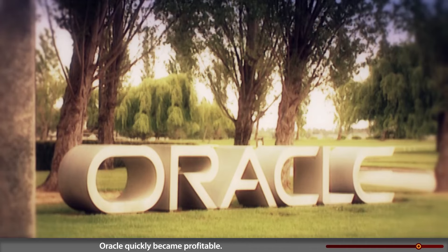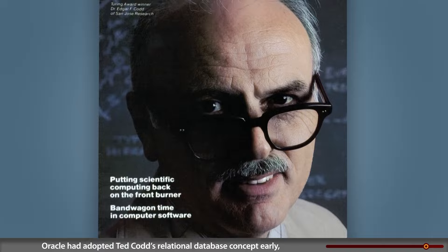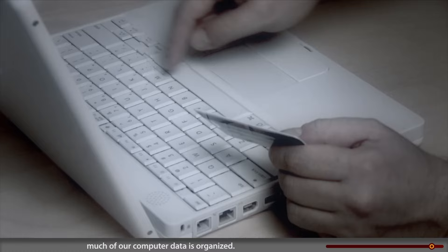Oracle quickly became profitable. In 1983, IBM finally released a full-fledged commercial relational database, DB2, for mainframes. But it was too late for IBM to dominate the mini-computer market, and Oracle was already selling to IBM's customers. Oracle had adopted Ted Codd's relational database concept early, when his own employer, IBM, wouldn't — and Oracle became one of the largest software companies in the world. Its success helped relational databases become the way much of our computer data is organized.